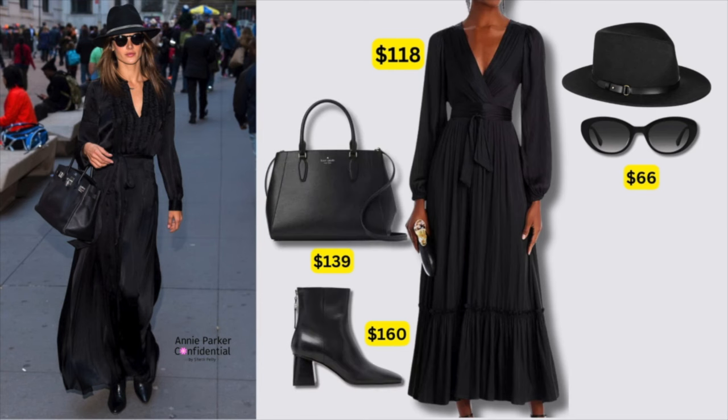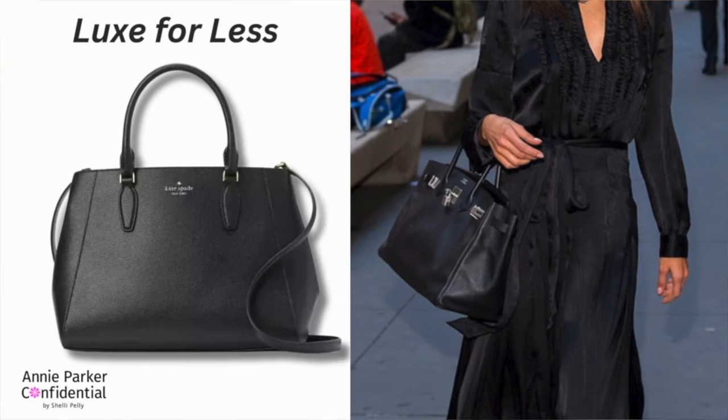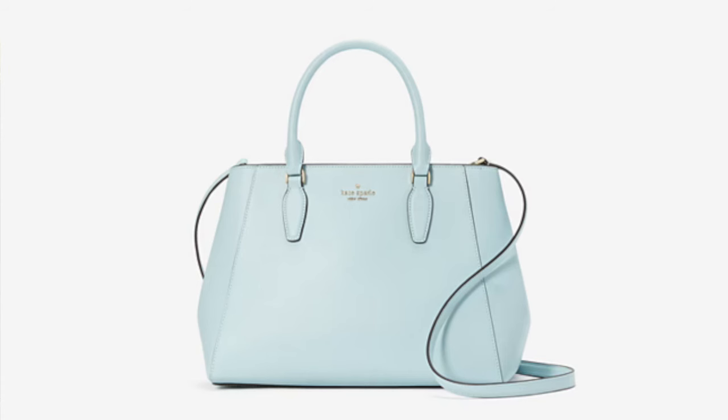I found a very similar vibe for you with this wrap maxi dress, simple black sunglasses, a block heel ankle boot so it's going to be comfortable to wear around town, and this very simple black satchel for only $139. Now the bag she's carrying — I can't tell what it is, but I can tell you it's expensive. The Kate Spade satchel I'm showing you is $139, on sale, and it comes in other colors: yellow, dove gray, and light blue. I like it because it's simple, virtually unbranded, and just a good basic bag to have.